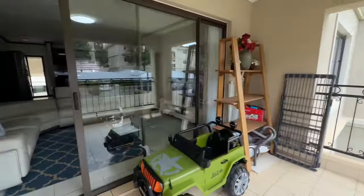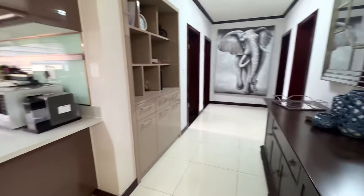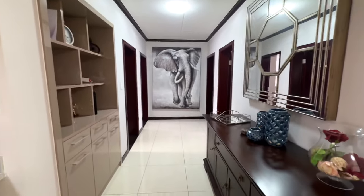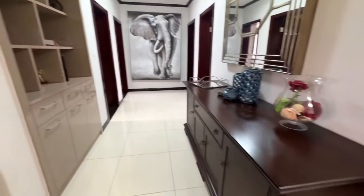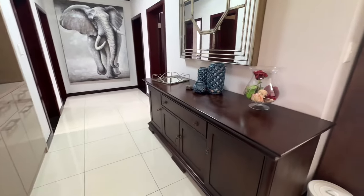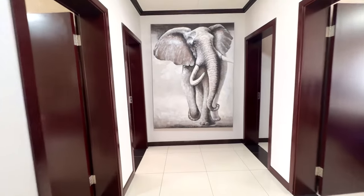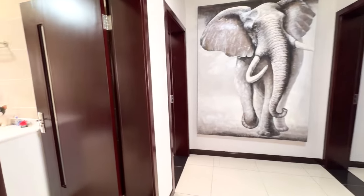Let's go and have a look at the bedrooms. There's a nice wide passage and they've put a beautiful painting on the wall. You've got built-in storage as well as some extra storage, so it's beautiful with lots of space. There are three bedrooms — two share a bathroom and then you've got the main which has its own ensuite.